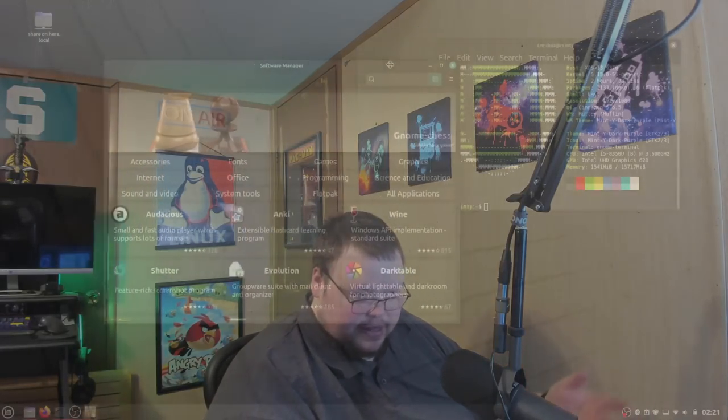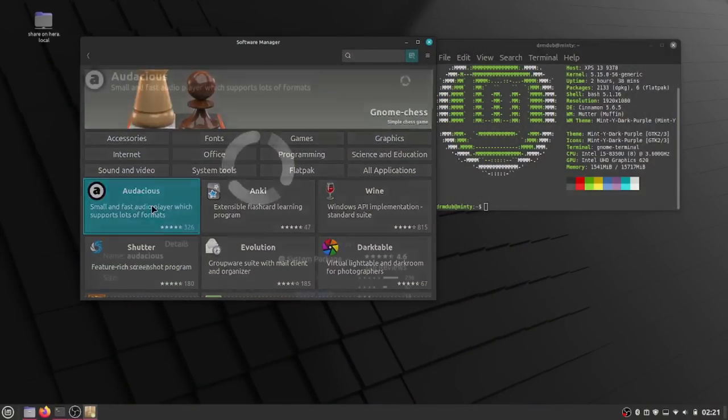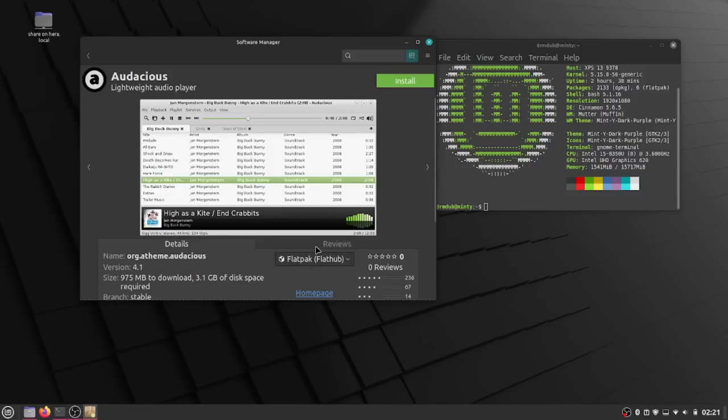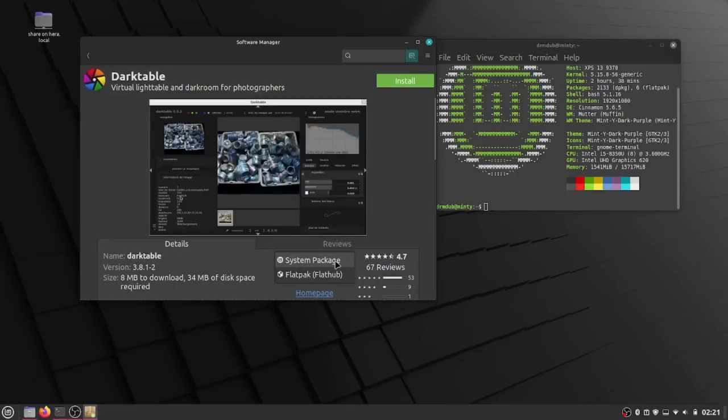In the software manager — basically the software store — they've also done a better job of integrating Flatpaks. You can now change between the user repositories and the Flatpak repositories for different pieces of software. They've also refreshed the user interface to make it easier to distinguish between Flatpaks and system packages. Additionally, new Flatpaks are added from Flathub automatically every morning via a cron job that checks for any new Flatpaks and adds them directly into the software manager.